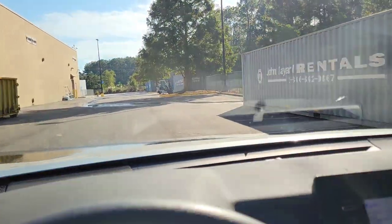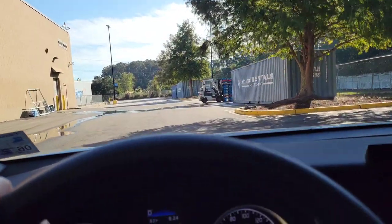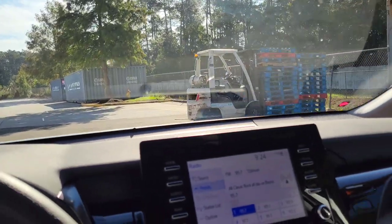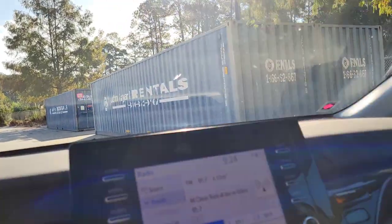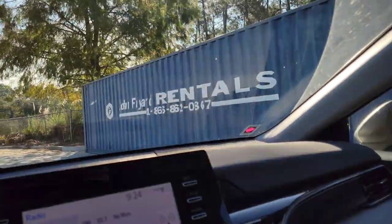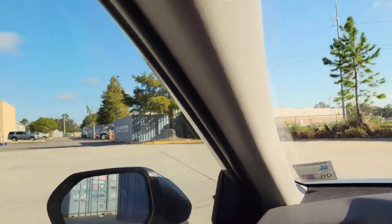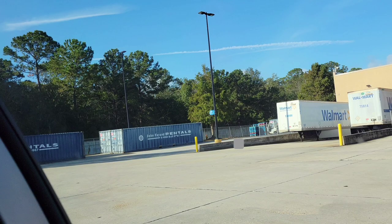Hi everyone, this is Mary with Mama Bear Pepper. I am at a different Walmart than my previous video. This Walmart also has the shipping containers in the back of the store and along the side of the building. I wanted to do another video on this mainly because I don't think a lot of people read the article I linked in the description. I am sure many of these are for the holiday season — after all, we have Halloween, Thanksgiving, and Christmas coming up.